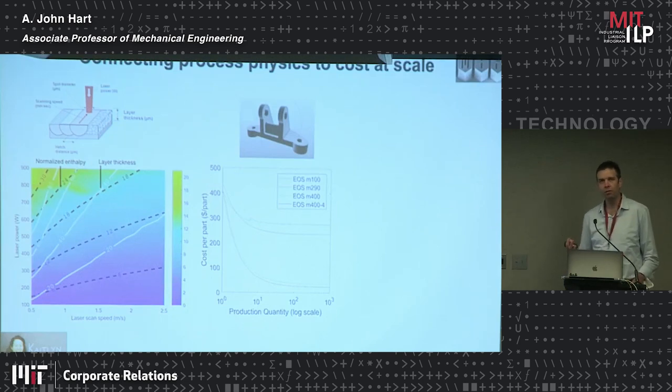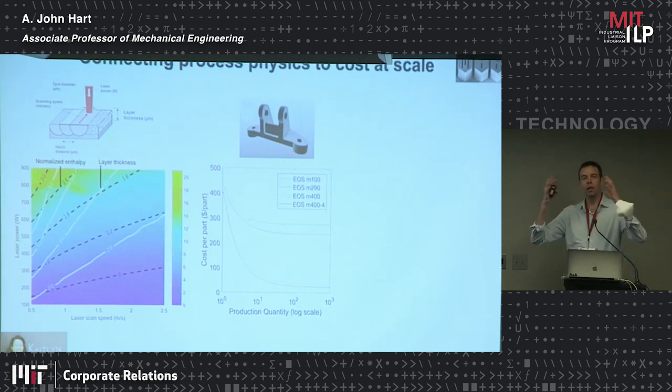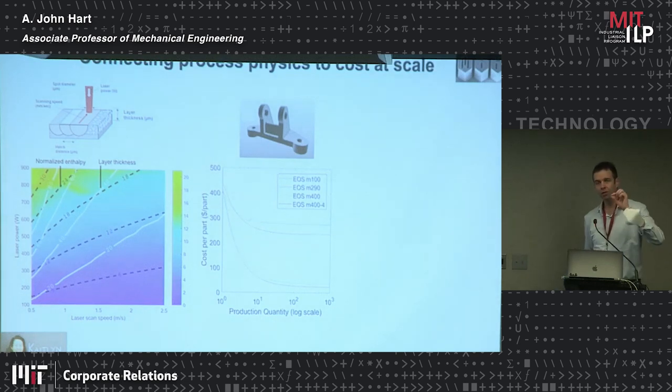Caitlin, a graduate student in my group, developed a model that captures the cost of laser powder bed fusion as a function of the fundamental limits of the process. Given a laser of a certain spot size, a layer of a certain thickness, and a scanning speed, what is the rate at which the process can operate before running into a physical limit — where you generate a lot of defects or don't fully melt the material? That gives a map — a multi-parameter trade space of the factors that limit the rate of the process.